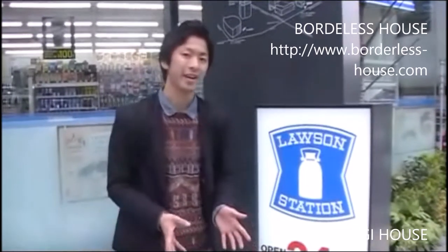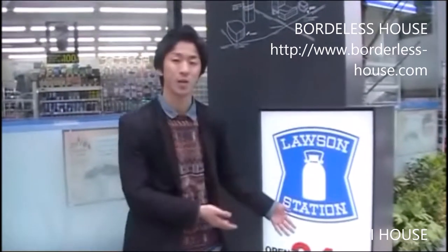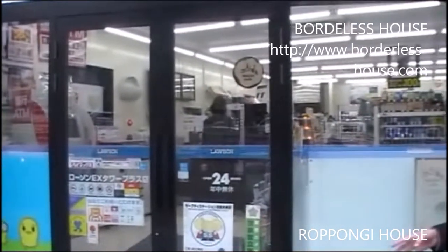Here is the nearest convenience store from Roppongi House. This is called Lawson. Here you can find food and snacks. Also, there's an ATM here, so you can withdraw money — but it depends on which bank card you use, so be careful about that.